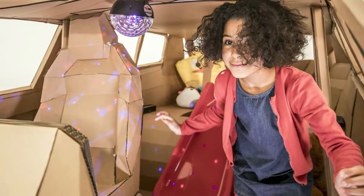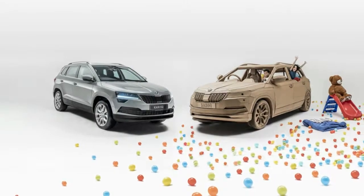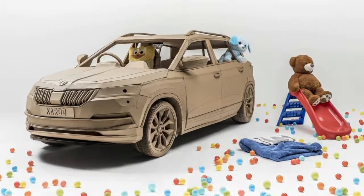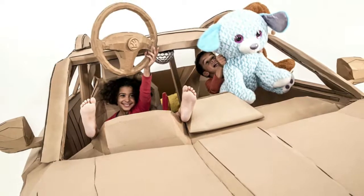a film projector, bean bags, and a secret den under the hood with holes for peering out undetected. It even has a slide leading into a pool filled with 1,500 ball pit balls — the exact number, apparently, that you could fit in the cargo compartment of the actual Karoq,